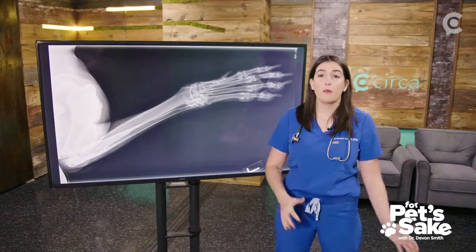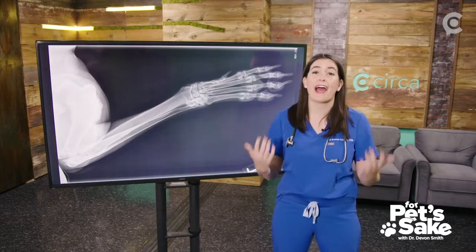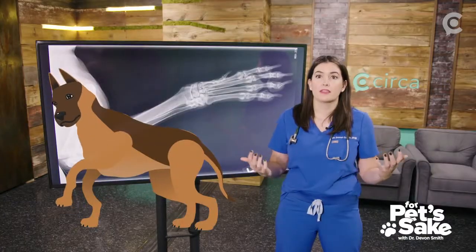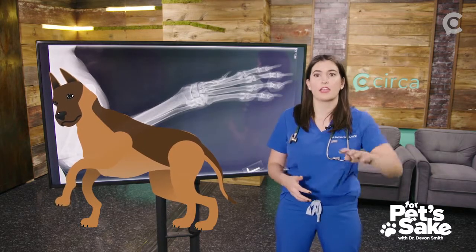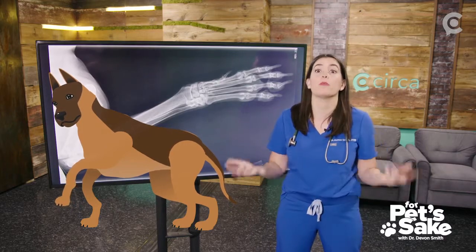Behind me is an X-ray of a dog called Rex. Rex was an eight-year-old male intact German Shepherd who came to see me for progressive left-front lameness. There were periods of time where Rex wouldn't put any weight on his left front leg and would stand with it extended from his body, because putting weight on it was presumably so painful.